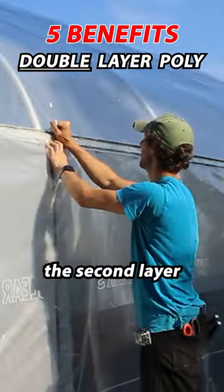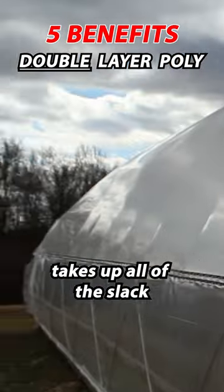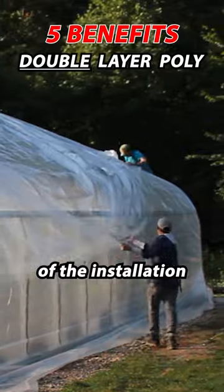First, you don't need to pull the second layer super tight. The pressure from the blower fan takes up all of the slack, making that aspect of the installation a lot easier.